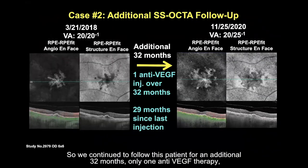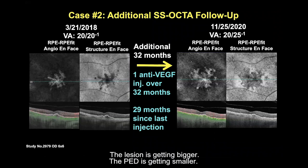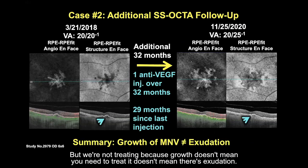Over a period of 10 months, six anti-VEGF therapies were given. On the 3x3 and 6x6 scans the lesion grew slightly, but the patient did really well. We continued following this patient for an additional 32 months with only one anti-VEGF therapy — 29 months since the last injection. In November, the lesion is getting bigger and the PED is getting smaller, but we're not treating because growth doesn't mean you need to treat and doesn't mean there's exudation.